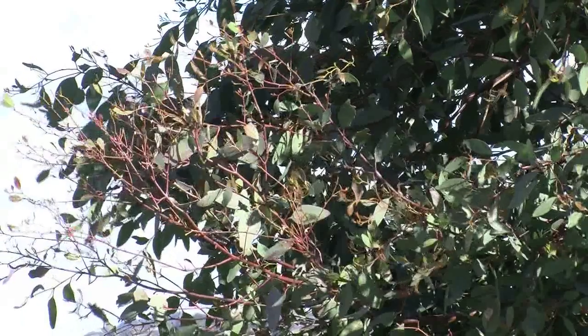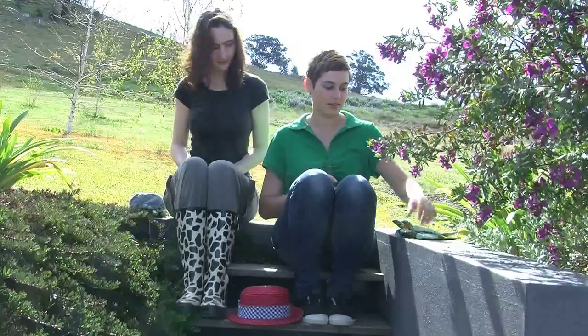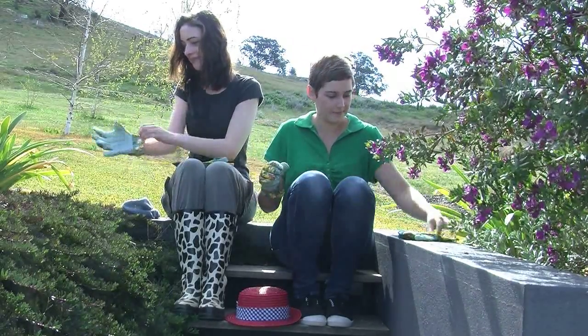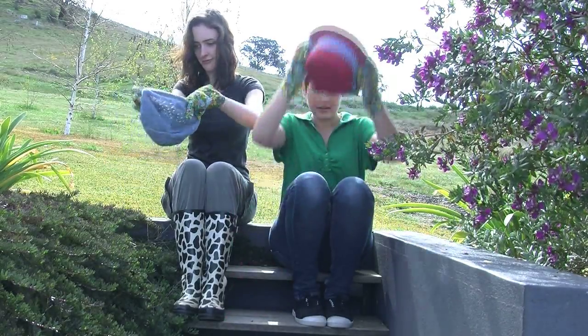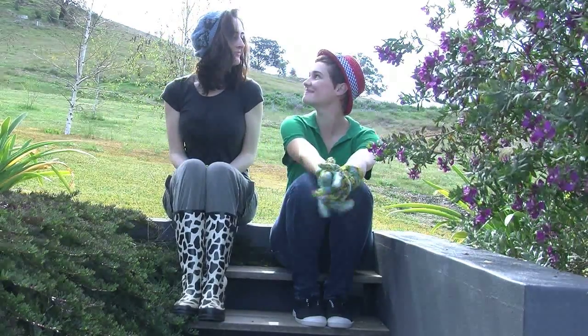What a nice day to garden. Hello! Fury and Jessie are getting ready to garden. First they put on their gloves. Don't forget the hats. Now we are ready to do some gardening.